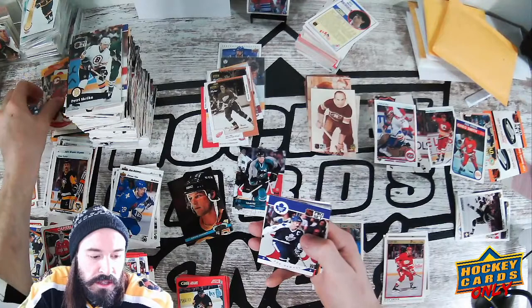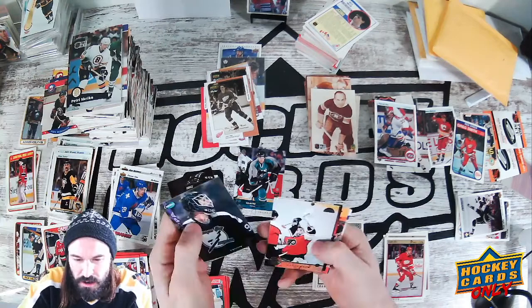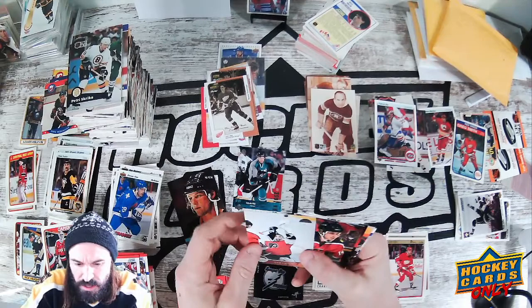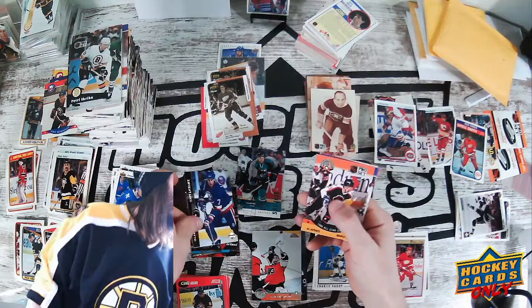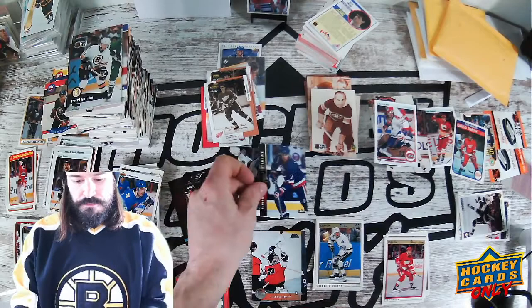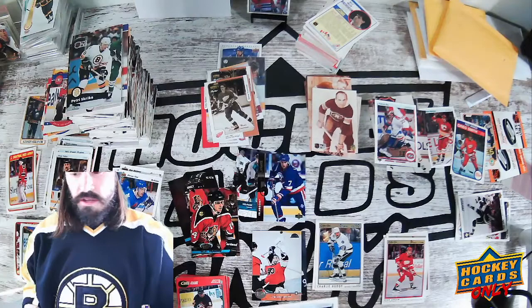Uh oh — what do we have here? Jose Ortiz, NBA Hoops basketball. Put that right there — out of here, because we don't do basketball here at Hockey Cards Only! Curse basketball. Some Parkhurst, some Donruss, some Stadium Club. Scott Lachance — and this is Upper Deck. Brian Hayward, Jeremy Roenick — he is an '89 rookie. Sorry, I'm standing up, just felt better — I needed to stretch my back. I've done three videos today because I haven't really been feeling real good physically.